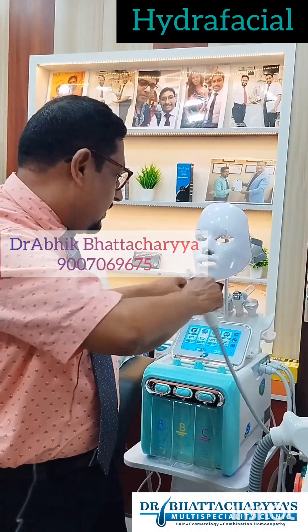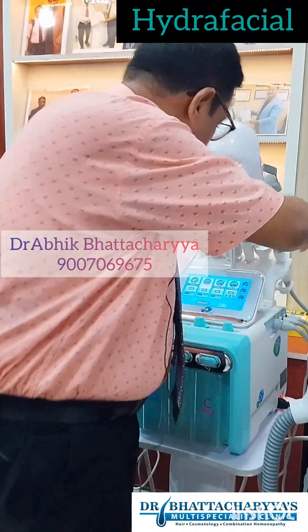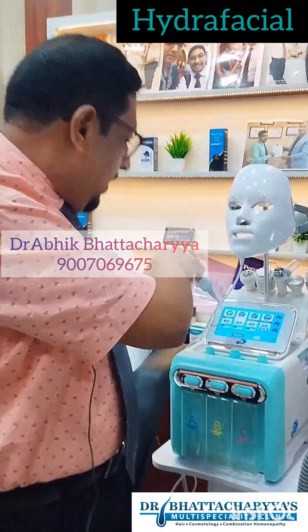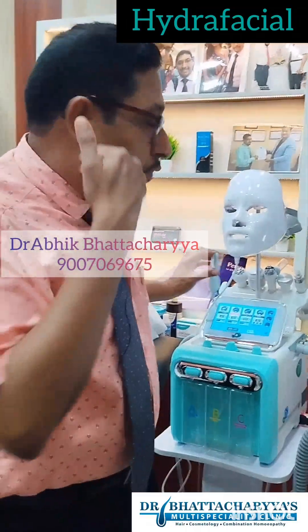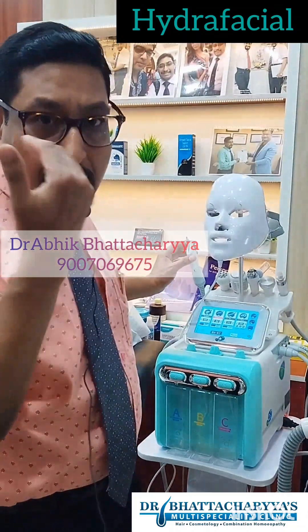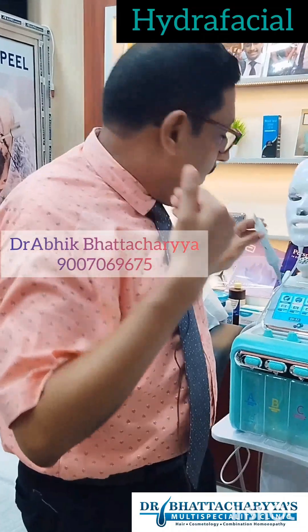Number two is the scrubber. As you can see, this is the scrubbing end. This scrubber basically does the exfoliation of the upper layer of your skin, which is similar to a dermaplaning procedure. With the application of gel, it exfoliates the upper layer of the skin.